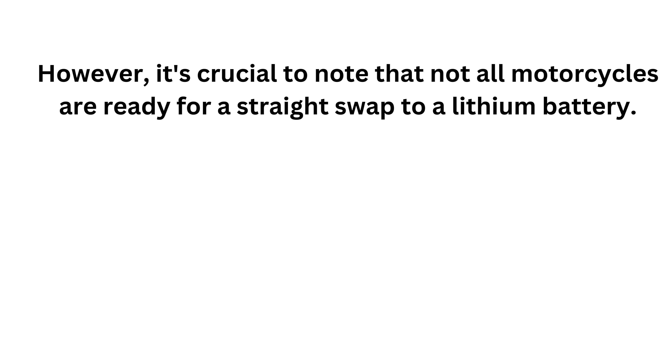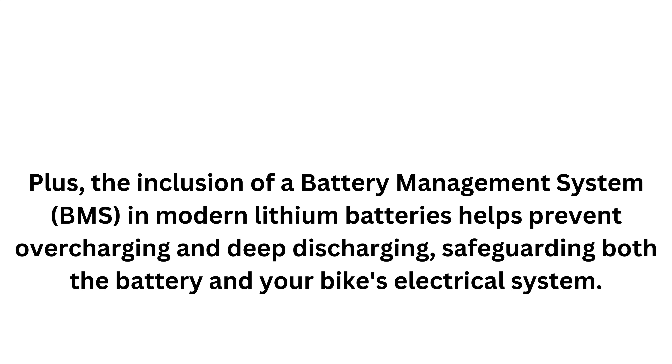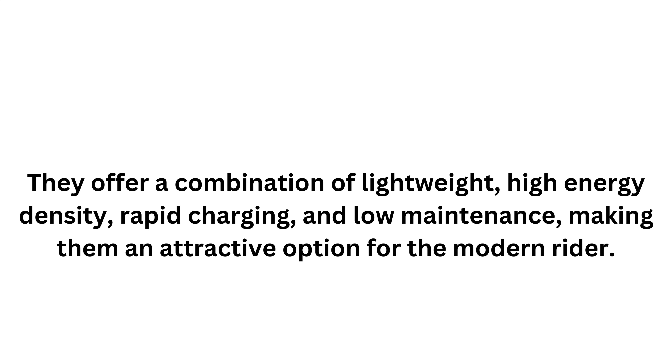However, it's crucial to note that not all motorcycles are ready for a straight swap to a lithium battery. The higher operating voltage of lithium batteries can require modifications in older motorcycles. The inclusion of a battery management system in modern lithium batteries helps prevent overcharging and deep discharging, safeguarding both the battery and your bike's electrical system. In conclusion, lithium batteries represent the cutting edge of motorcycle battery technology, offering a combination of light weight, high energy density, rapid charging, and low maintenance — making them an attractive option for the modern rider.